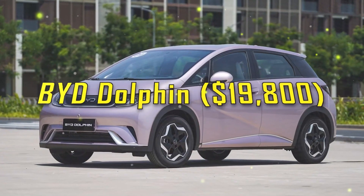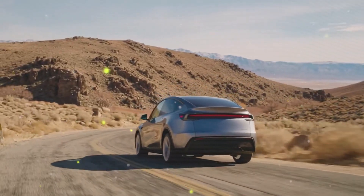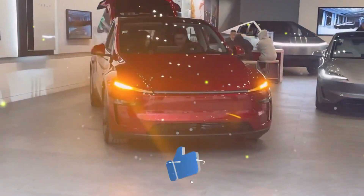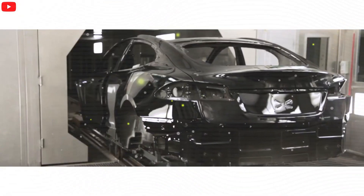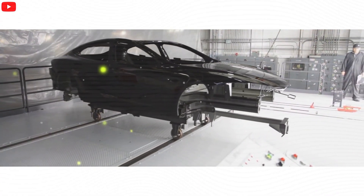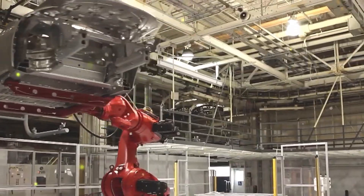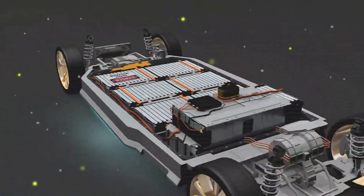How affordable will the Tesla Model Q be? Tesla's Model Q is poised to set a new benchmark in affordability with a target price under $30,000, including the $7,500 federal EV tax credit. This pricing could make it Tesla's most accessible model to date, designed to attract budget-conscious buyers in a market increasingly saturated with compact EV options. To achieve this aggressive pricing, Tesla is likely focusing on cost-saving measures such as the use of durable LFP batteries and streamlined production methods. For comparison, the Chevrolet Equinox EV starts at an estimated $28,000 with tax credits, while the Volkswagen ID.3, unavailable at this price point in the US, begins at approximately $40,000 in other markets.